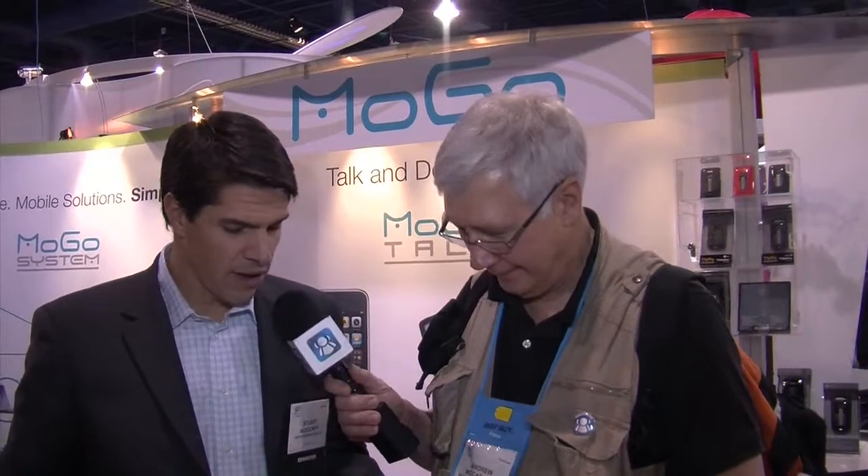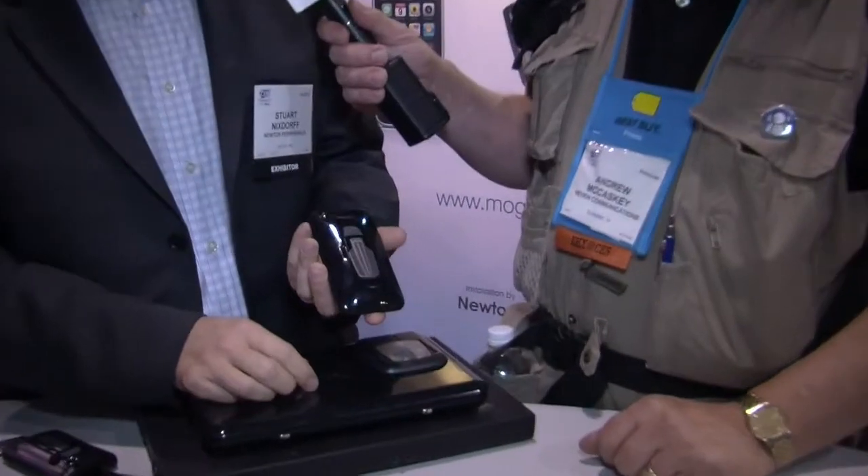So what's the next progression and evolution of the MoGo? Well, clearly you have to go from input devices in notebooks and netbooks into smartphones. Last November, we launched a product exclusively with Apple. This is called the MoGo Talk for iPhone.